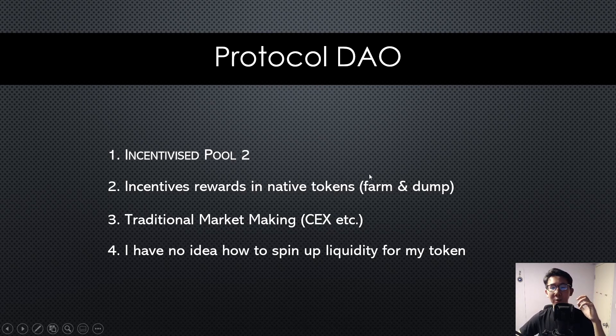What usually happens is people see a high APY, they go in, they farm and dump. This is what we call mercenary capital or liquidity locusts, and a lot of new protocols in DeFi 2.0 are actually trying to solve this issue, including Tokamak.